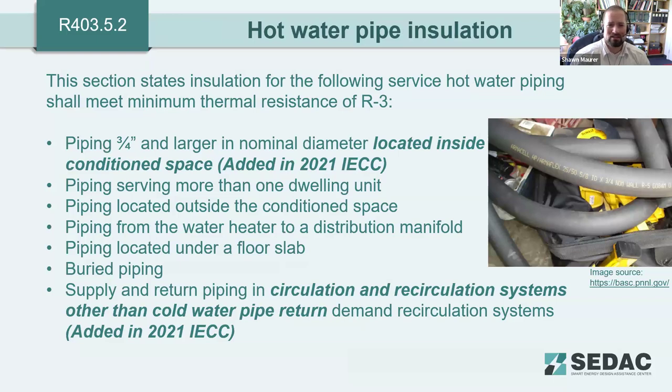For hot water pipe insulation, there has been a slight change: even if a pipe is installed in a wall to the inside of the insulation, it previously did not have to be insulated. That requirement has now been amended.